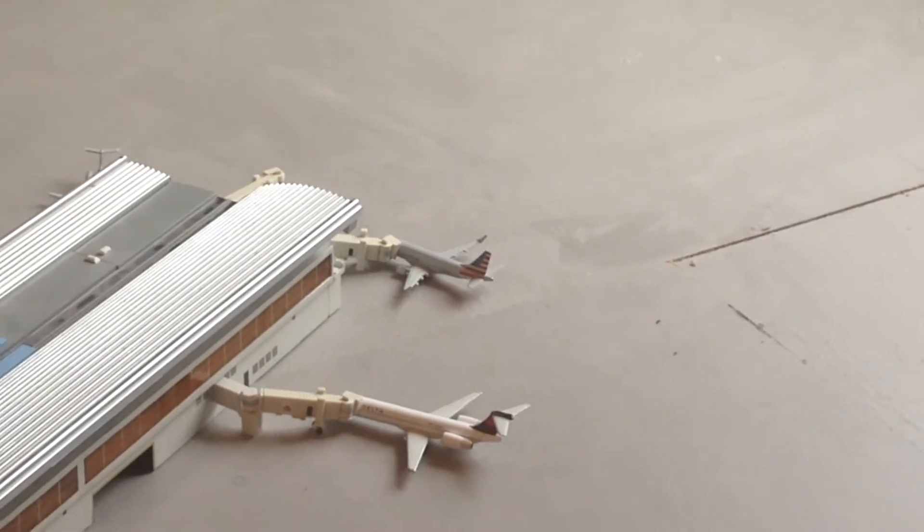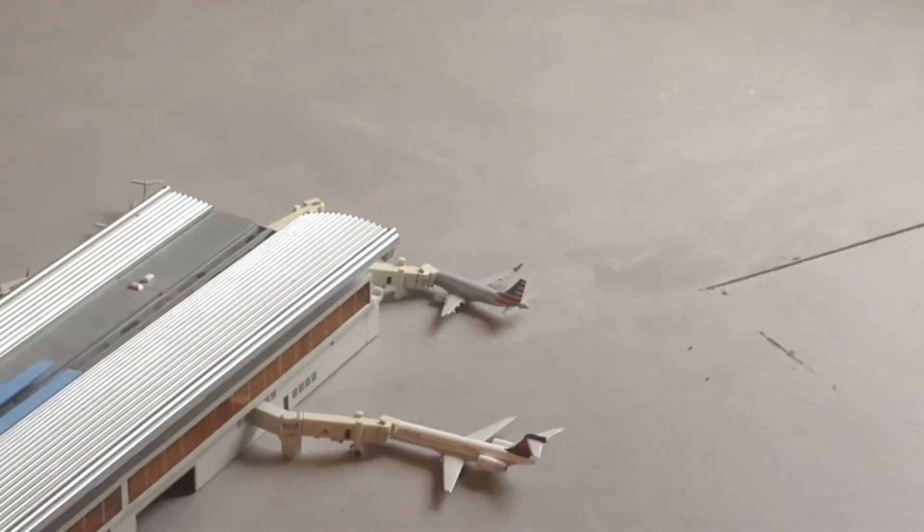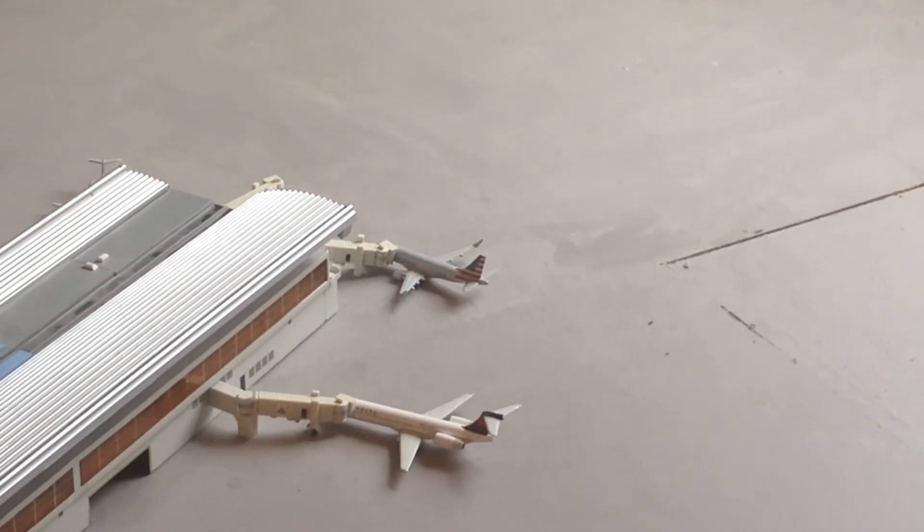And then at the very end, we have the American Eagle E-170. It's one of my newer aircraft — I've had this for a couple months now and I'm certainly a fan of it. This aircraft is doing a non-stop service over to DCA.